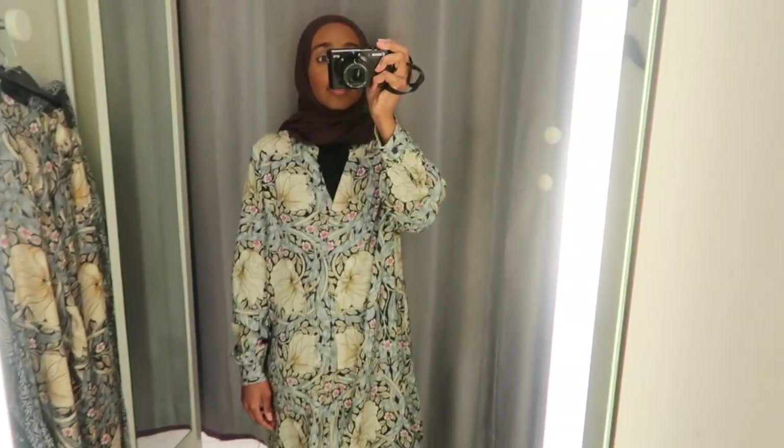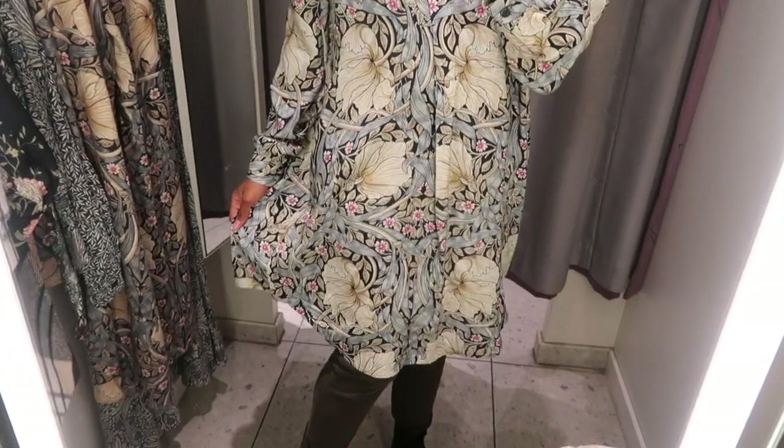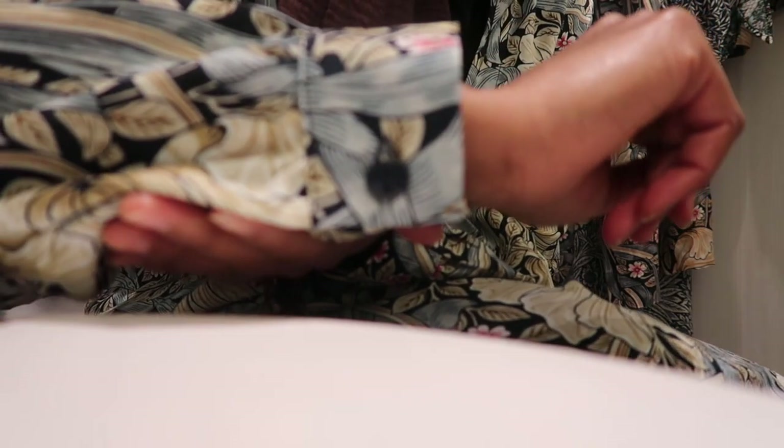So the first item I tried on was this dress. I have the same shape from the previous collaboration with GP & Jay Morgan, so check out that video. But it's more or less the same — just the print is different.